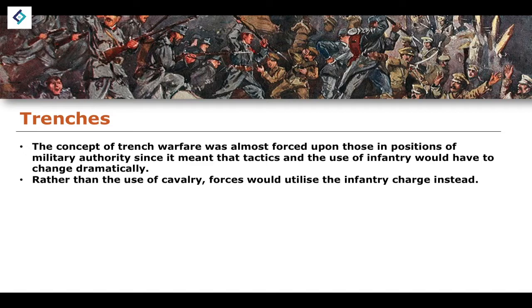The utilisation of the forward push and the frontal charge would be placed on the shoulders of the infantry rather than that of cavalry. Previously you had the idea of the cavalry charge, and now we have this idea of an infantry charge. This was not necessarily something invented during the First World War, but it was utilised far more heavily than cavalry during the First World War, owing to this new development in trench warfare.